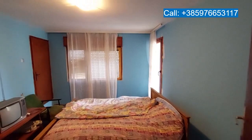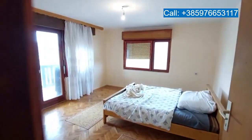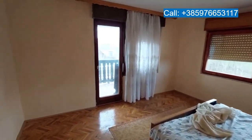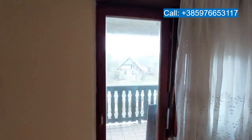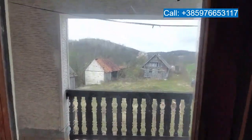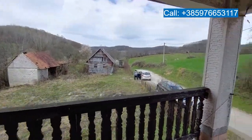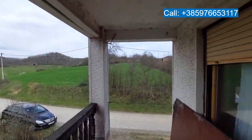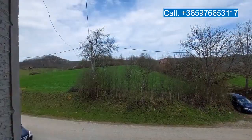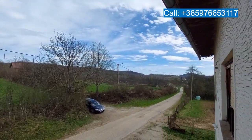This bedroom has access to the balcony. There are two balconies, and that specific balcony is shared with this bedroom — of course this could also be a living room as you wish. Both rooms have access to this quite spacious, quite wide balcony with a nice view over the fields and the forests.